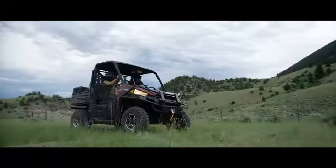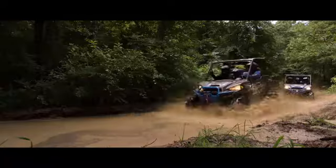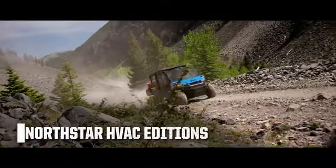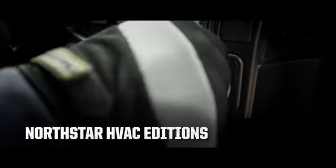To make sure there's a new Ranger XP 1000 perfectly set up for the work you do, we've got a full fleet of special editions to choose from. Our North Star editions are the industry's first gas-powered utility side-by-side with heat and air conditioning.